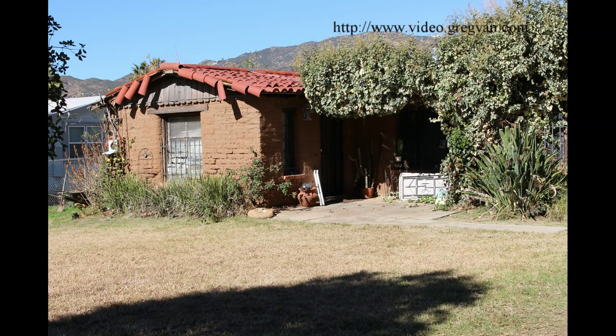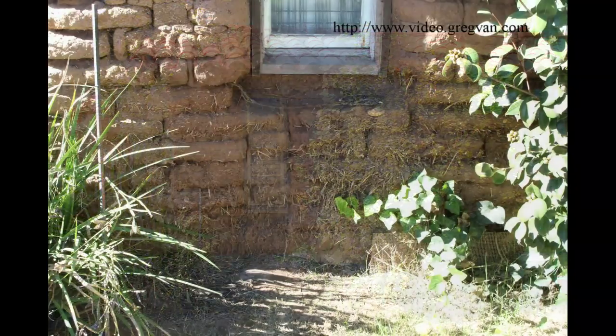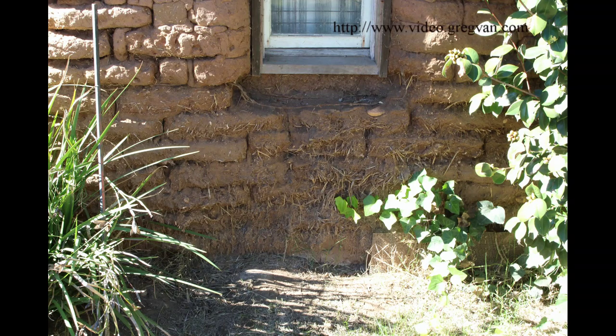I don't know if someone still lives in it or if it's been condemned — there are no signs on it, so I'd imagine someone still lives in it or uses it for storage. It just isn't something you see very often. I've seen some adobe block walls, but I've never seen an actual adobe house.